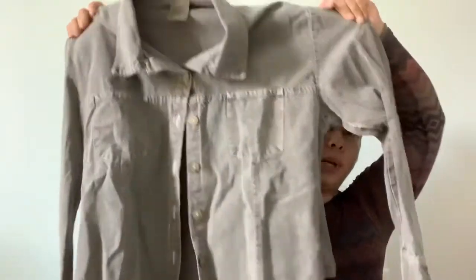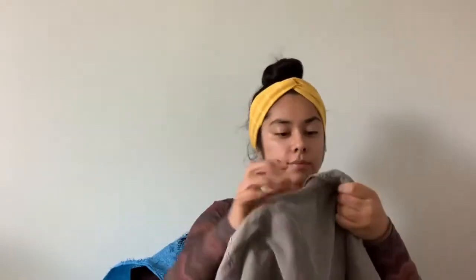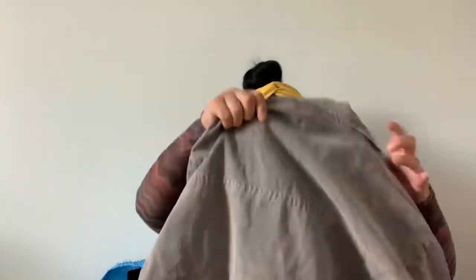This brand I'm not sure of — I can't really read it — but it's just like a really heavy cotton button-up in an acid wash brownish-gray color. It's really sturdy. It says 55% hemp and 45% organic cotton.